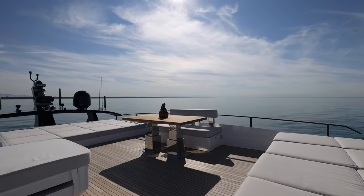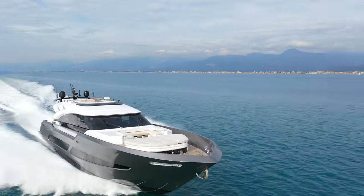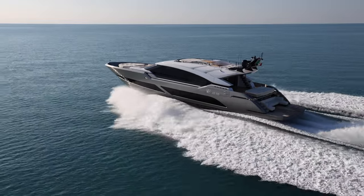The impression is always of being on a much larger yacht, and the performance in terms of both comfort and speed is unlike any other fast yacht in her class.